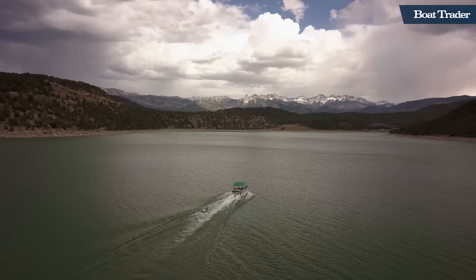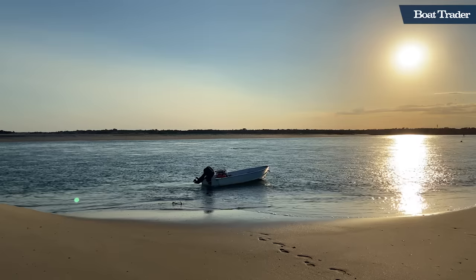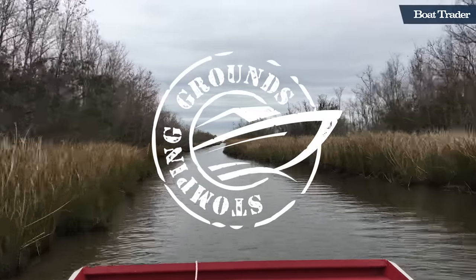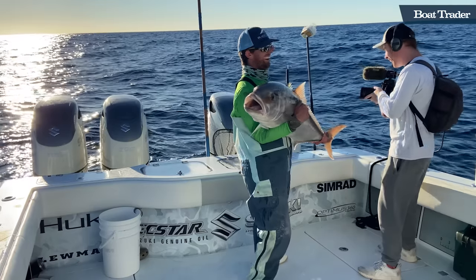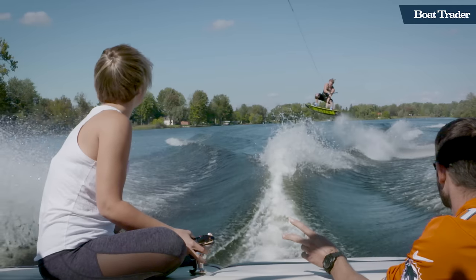From the bayou to the Rocky Mountains, and the depths of the Pacific to the sandbars of New England, this is Boat Traders' Stomping Grounds. From small bass boats to giant offshore titans, and everything in between, boaters across America show us why they love their boat, and exactly what makes it the perfect vessel for their neck of the woods.